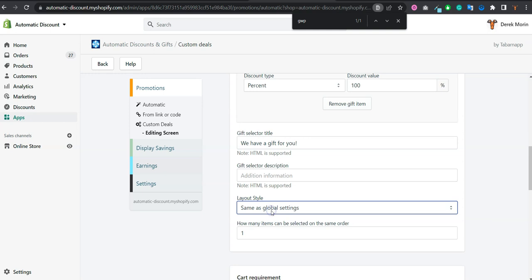You also select the layout — whether it's a slider or displayed in a list. You can change the title and add a description as well.